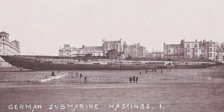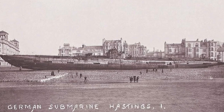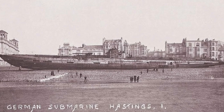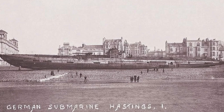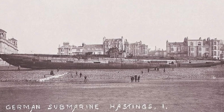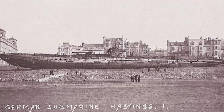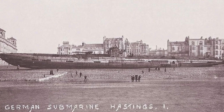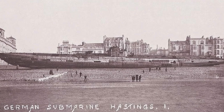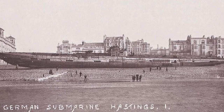She had been constructed in the Vulcan boatyards and was launched on January 23, 1918. She displaced 1,164 tons when on the surface and 1,512 tons when submerged. She measured 267 feet long and was 24.3 feet at her beam. She carried two diesel motors producing 1,200 horsepower on the surface, and underwater she was powered by two electric motors together producing 600 horsepower.